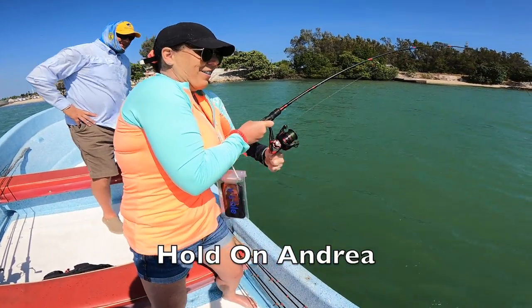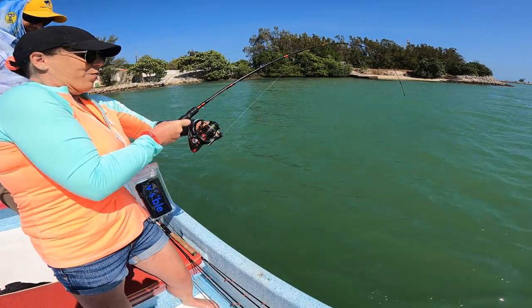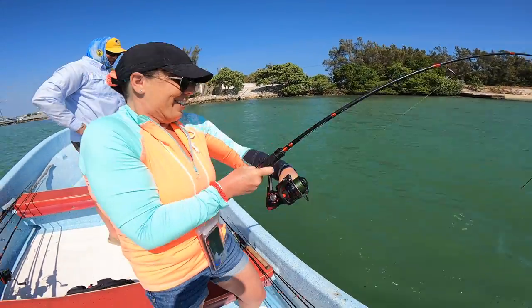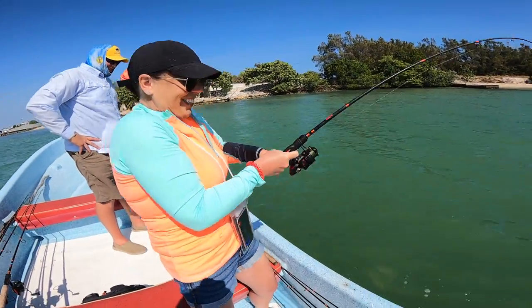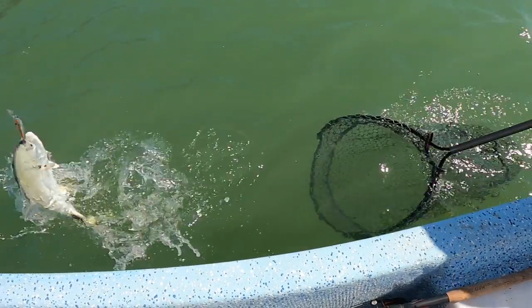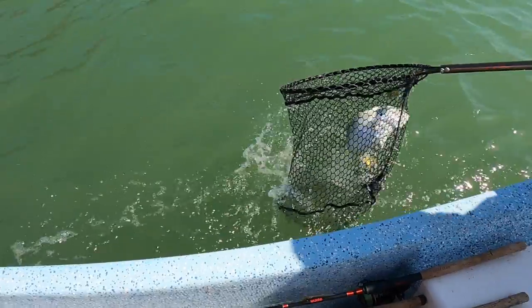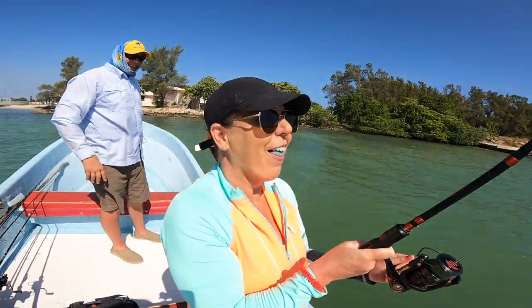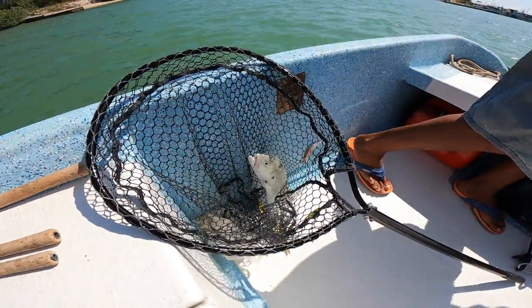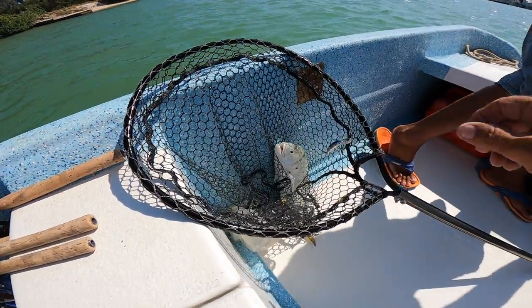Just use the tip of the handle — there you go, just right there. There you go. Nice. All right, let's back out of this area. She came right out here.